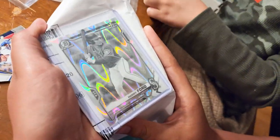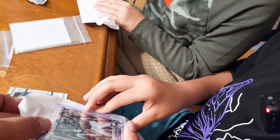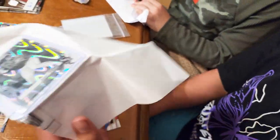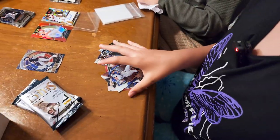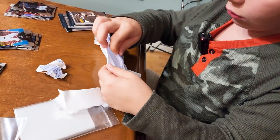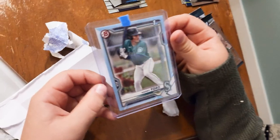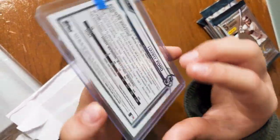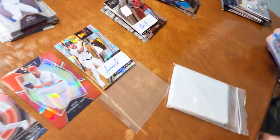Yeah, that's what we're doing — the mail day. Hold on, let me get it ripped open. What did this guy do? I don't know but he really packaged it. I'm still getting it open. First Bowman Harry Ford out of 499. Oh yeah baby, that's a beautiful card right there.